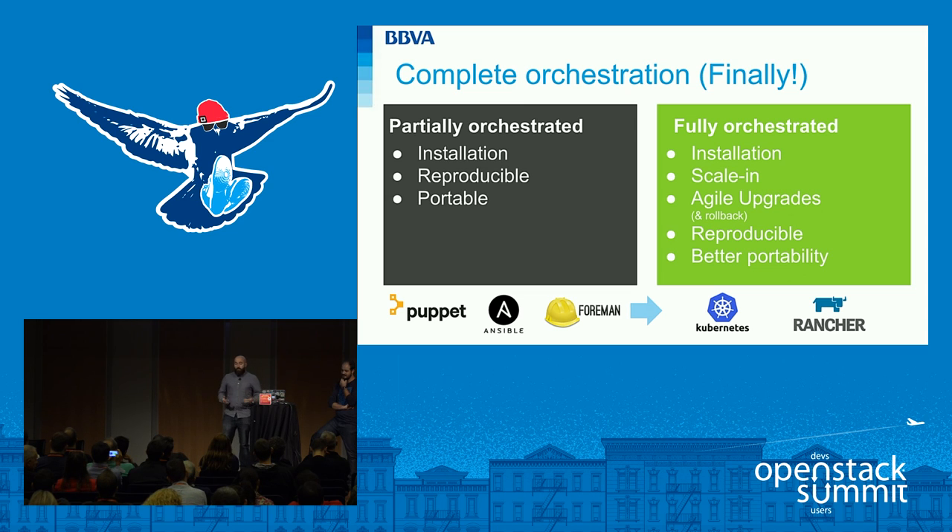We were quite satisfied with our OpenStack services, but it wasn't fully orchestrated. We deployed OpenStack services automatically but couldn't control the whole lifecycle — we couldn't scale it or fully control the lifecycle. It was reproducible thanks to the infrastructure-as-code approach we had from the beginning, but the hardware and networking layer was another story — much more difficult to orchestrate.